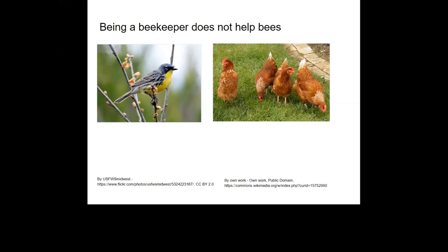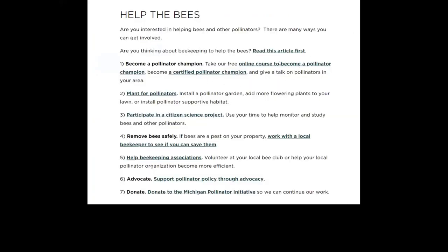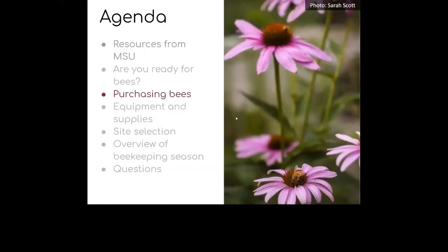If we're choosing to be beekeepers, we need to be prepared to do it in a responsible way, having minimum impact on the environment. If you're doing this because you want to help the bees, we recommend going to our website's 'help the bees' tab, where you can read about the impact of beekeeping on the environment, become a Pollinator Champion, find resources to improve the landscape for pollinators, citizen science projects, ways to get involved with beekeeping organizations, and how to advocate for better pollinator policy.